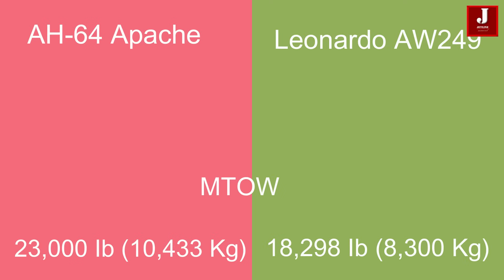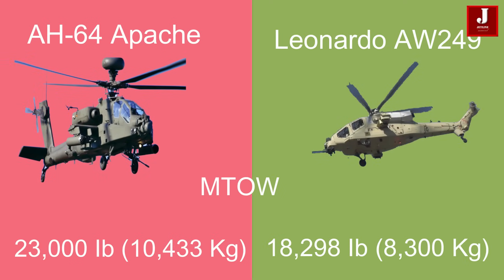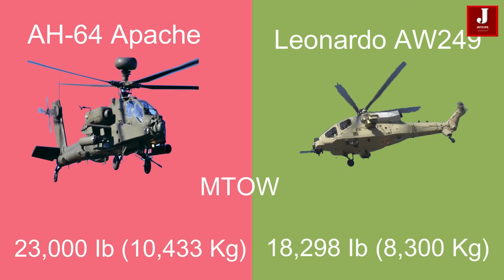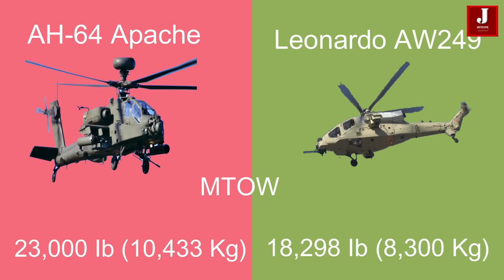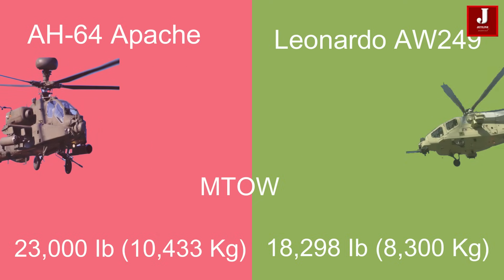The Apache can take off with a maximum weight of 23,000 pounds (10,433 kilograms), while the AW249's maximum takeoff weight is 18,298 pounds (8,300 kilograms).